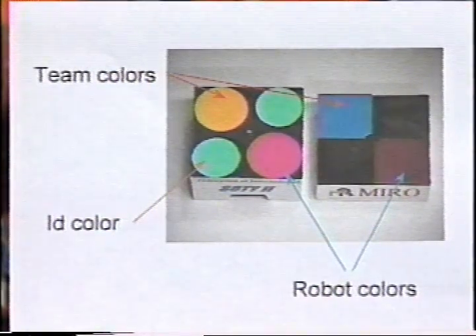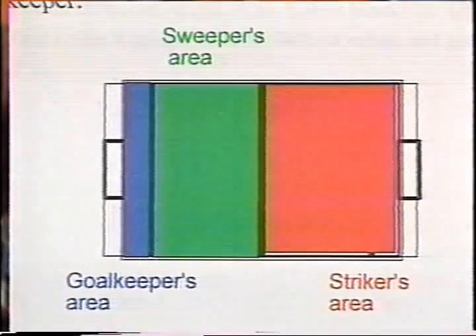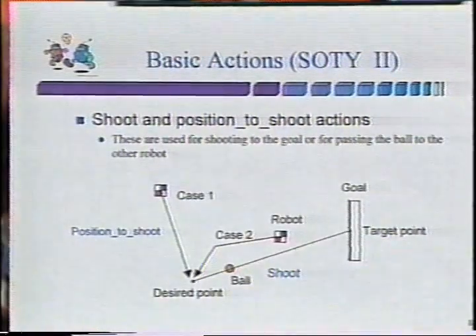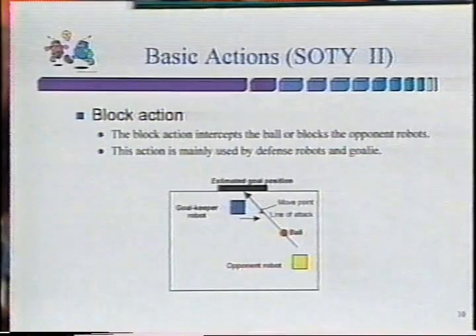The main strategy of SOTY2 is the modified zone defense. Each robot has its own designated area of action in the field. The robots select and perform such basic actions as shoot, position to shoot, sweep ball, position to push, and block by themselves.